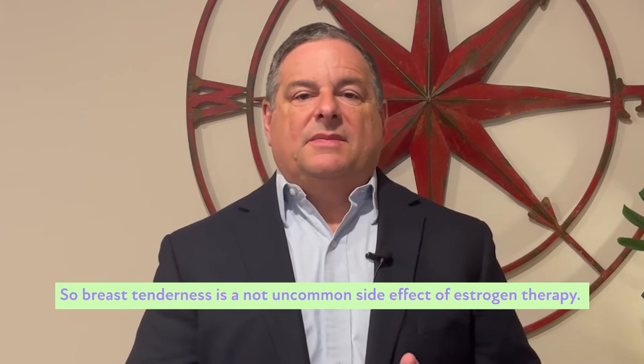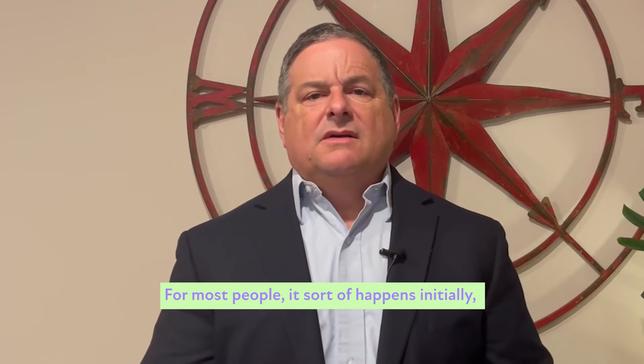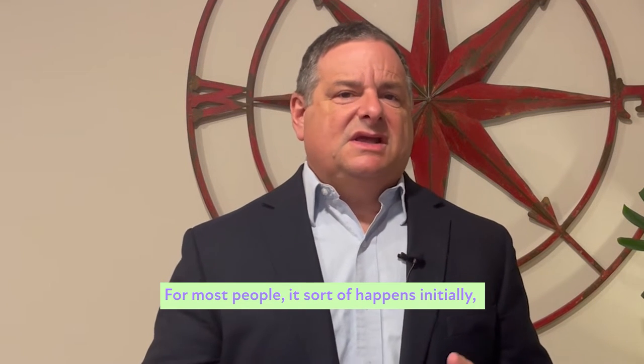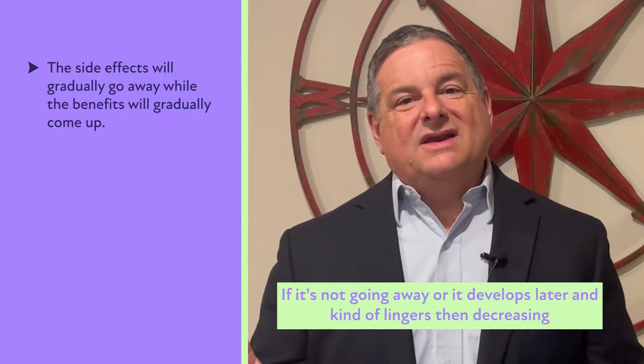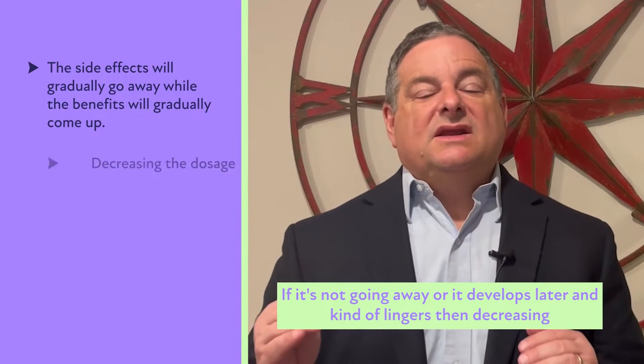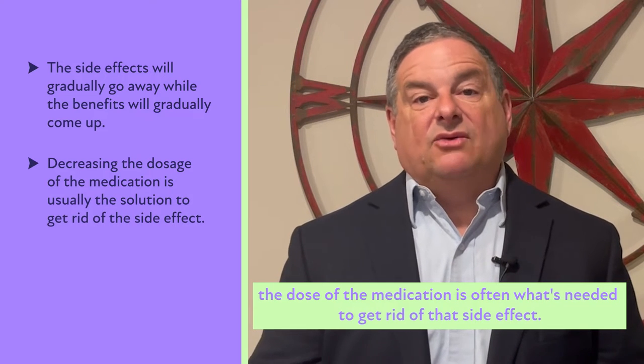Breast tenderness is a not uncommon side effect of estrogen therapy. For most people, it happens initially and then goes away. If it's not going away, or it develops later and kind of lingers, then decreasing the dose of the medication is often what's needed to get rid of that side effect.